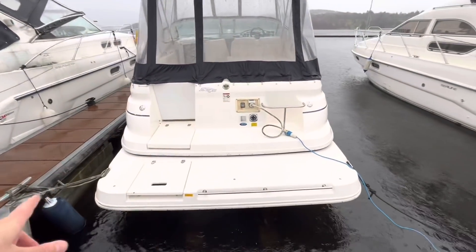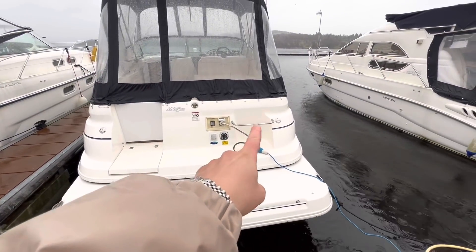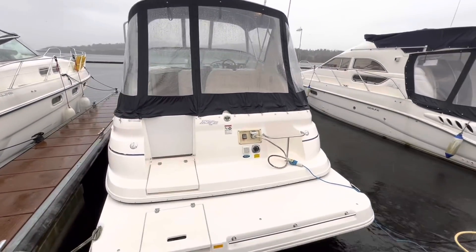A large extended swim platform at the back bears a grab rail for those swimming in the water. A double fender basket keeps the deck clutter-free, and there are two filler caps on both port and starboard for each independent fuel tank. Without further ado, let's look inside.